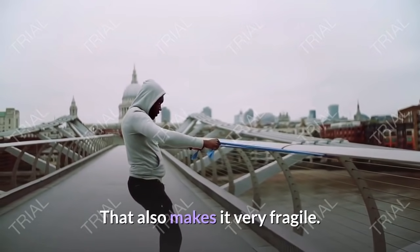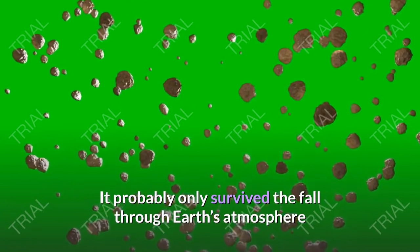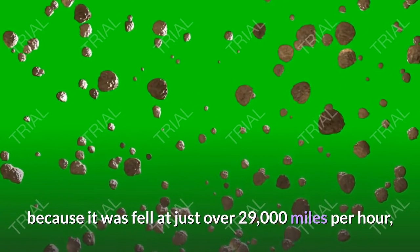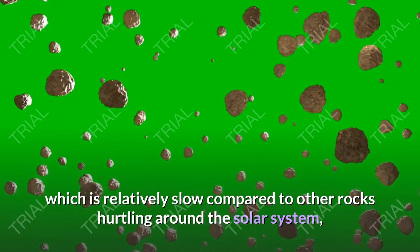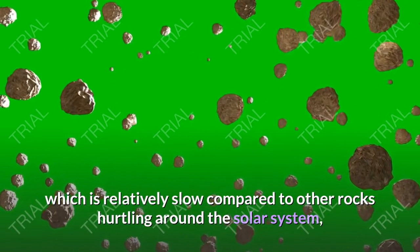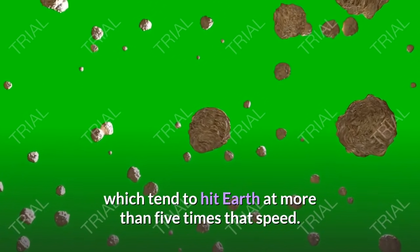That also makes it very fragile. It probably only survived the fall through Earth's atmosphere because it fell at just over 29,000 miles per hour, which is relatively slow compared to other rocks hurtling around the solar system, which tend to hit Earth at more than five times that speed.